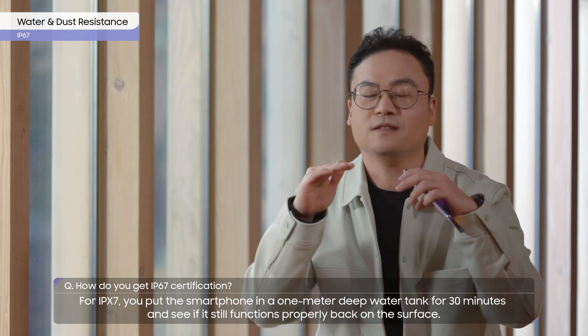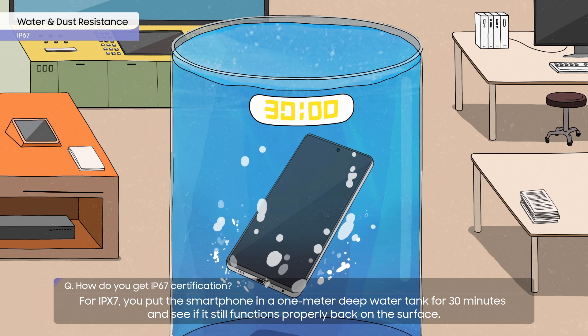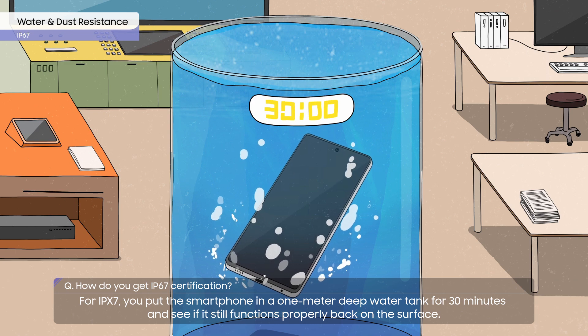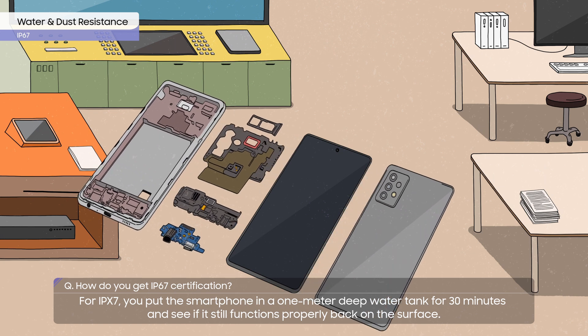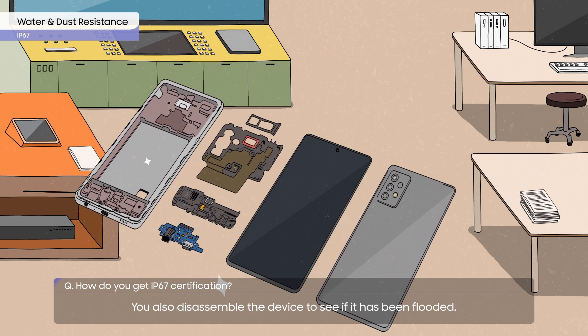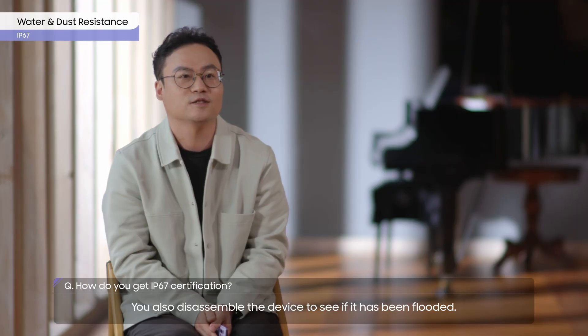For IPX7, you put the smartphone in a 1-meter deep water tank for 30 minutes and see if it still functions properly back on the surface. You also disassemble the device to see if it has been flooded.